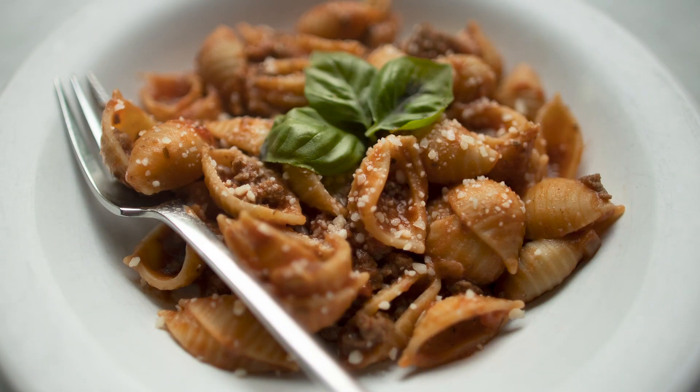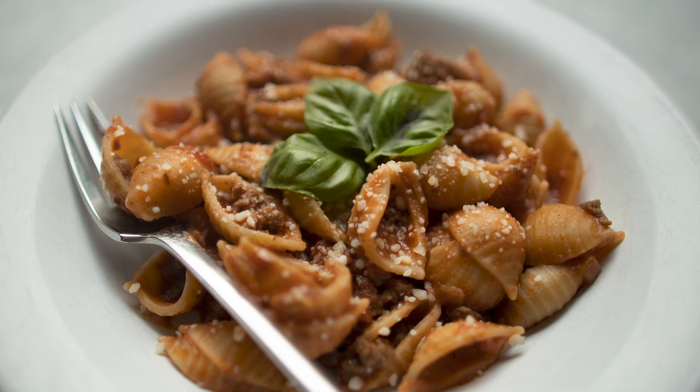Recipe number one: Mom's American Chop Suey. This is something I loved eating growing up, and my kids love eating now. It's elbow pasta, browned ground meat, and tomato sauce. Growing up, my mom used a can of Campbell's Condensed Cream of Tomato Soup — no water, no milk, just straight soup. And although it was delicious, holy salt. It was salt suey. It was so salty.